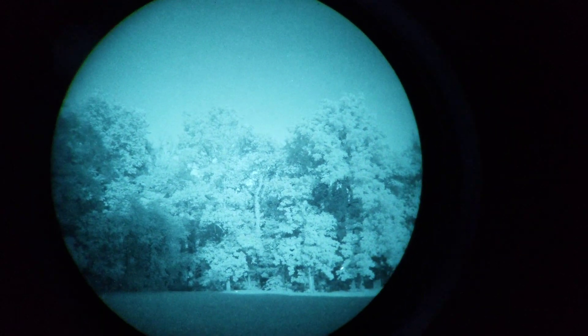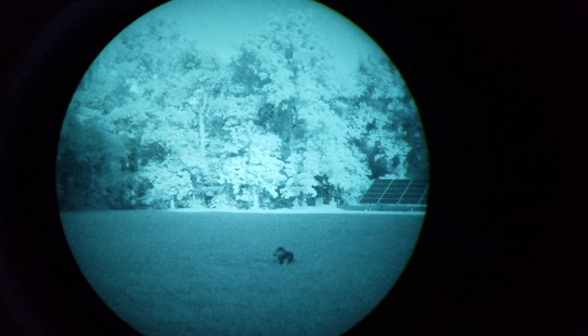Hey everybody, I'm back for the third and final installment of how night vision actually looks in real-world circumstances. Tonight we have a 98% moon and perfectly clear skies. This is the same PVS-14 I've been using for this series.